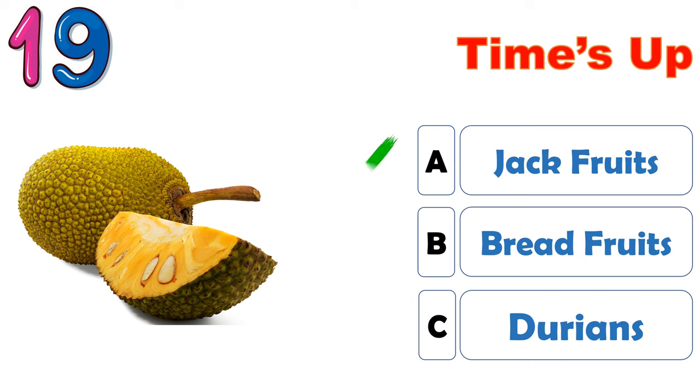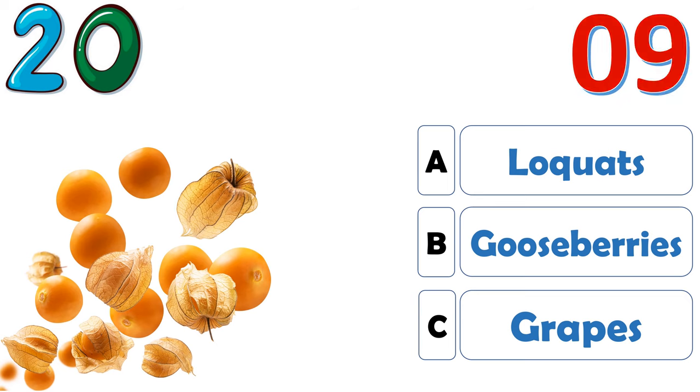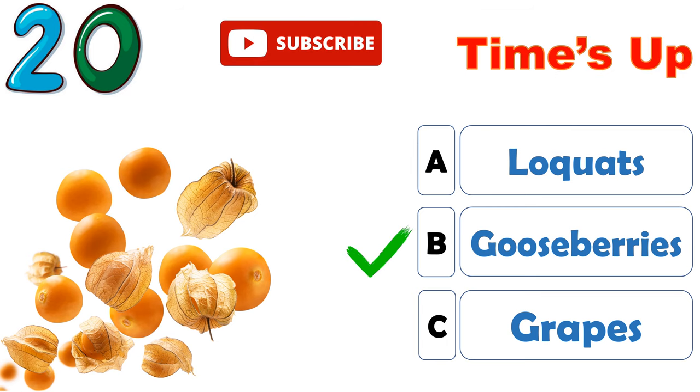The correct answer is A, jackfruits. The correct answer is B, gooseberries.